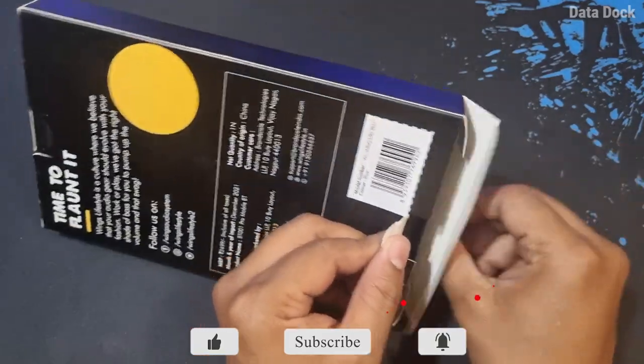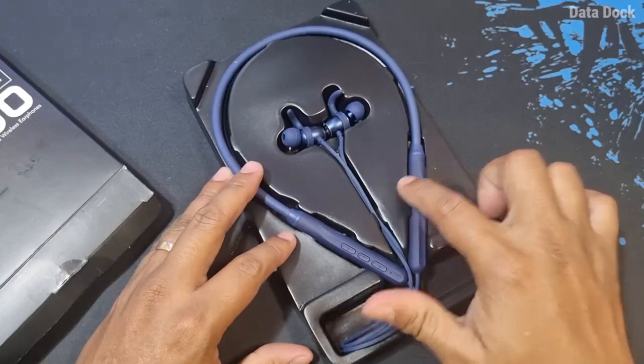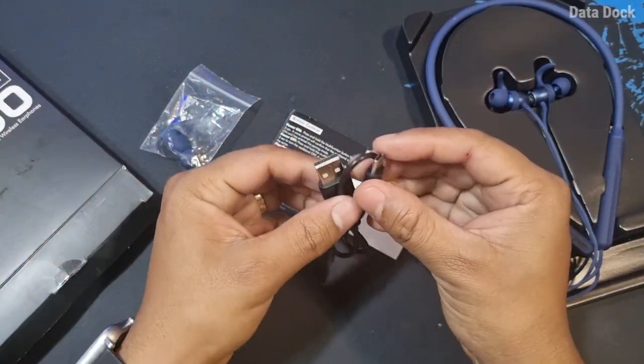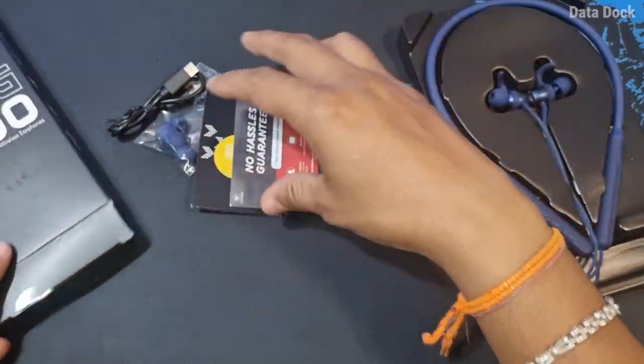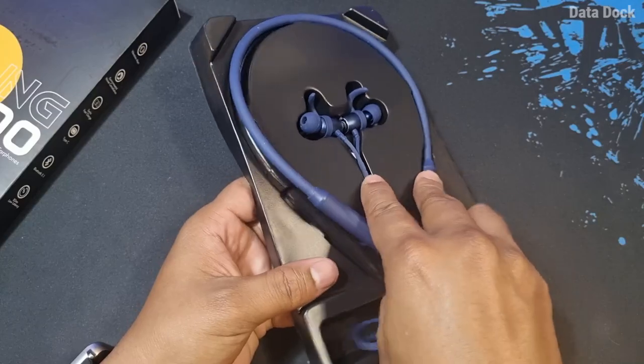Let's open it quickly and see what's inside. You get the neckband along with some additional ear tips, a Type-C cable with fast charging support, a user manual, and warranty information.